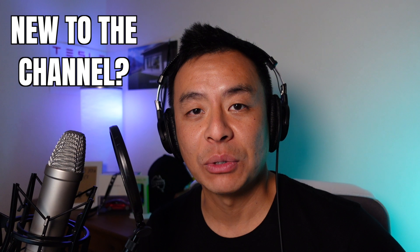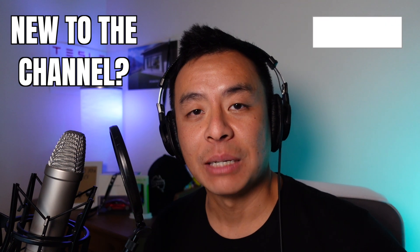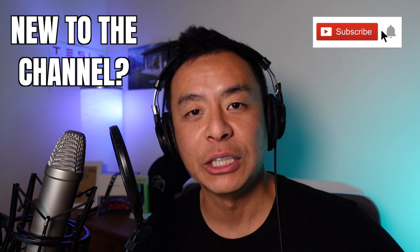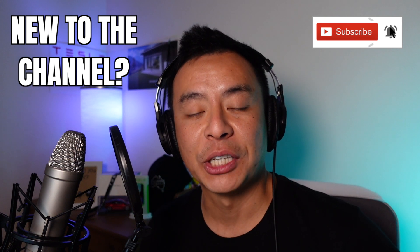Hey everyone, you're with Tesla Tom, and thanks so much for joining me today on my YouTube channel where I discuss Tesla, electric vehicles, and renewable energy. If this is your first time to my channel, then hello and welcome. Take a moment to hit that red subscribe button so you stay informed of any new content, and it also helps my channel to grow. Today we are going to look at my summer power bill here in Sydney, Australia, and much more right after this.